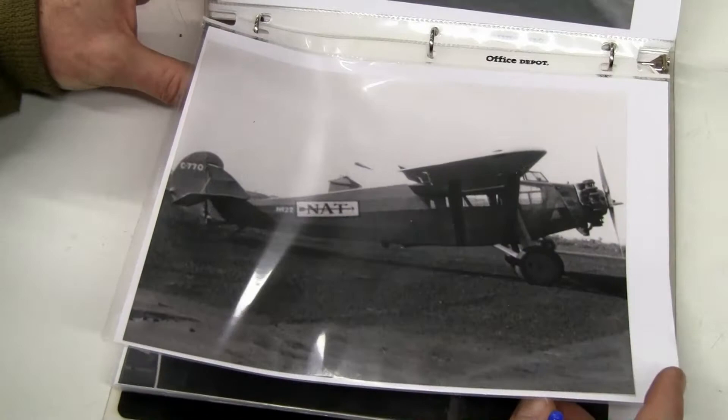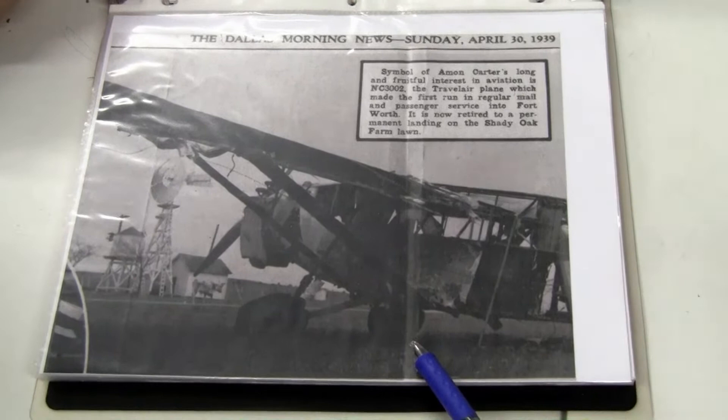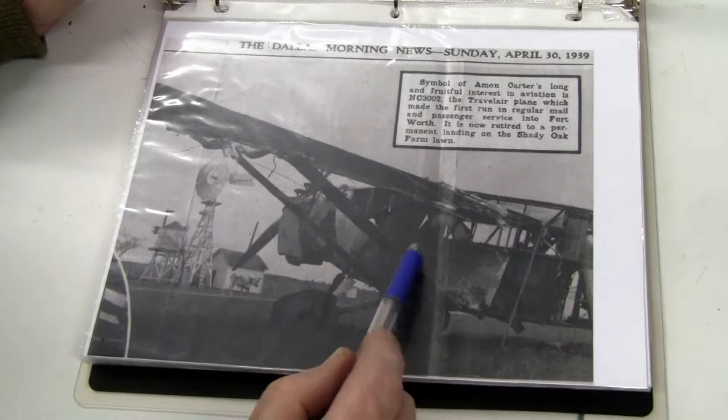We've got to get going — we need to get to the museum this afternoon. Well, this was a good picture too — at the ranch. This is in 1939. The trailing edge of the wing is already rotted off, fabric on the wings are gone. Most of the fabric on the side of the fuselage is gone, but you can see the paneling on the interior and the headliner up in there. Boy, this is sad.